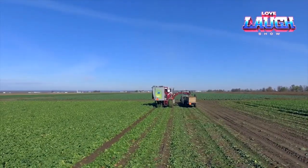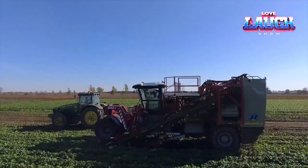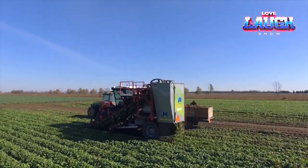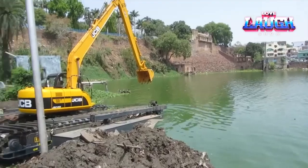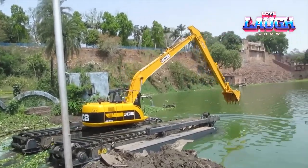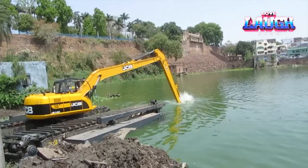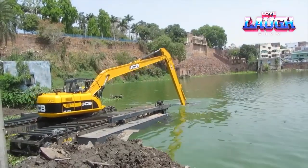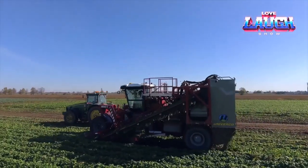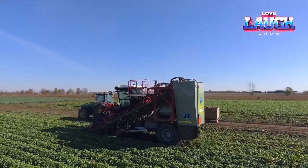From fields to ditches and rivers, these machines represent the future of sustainable farming and environmental maintenance. With each innovation, we move closer to a more efficient, eco-friendly world where advanced technology meets practical needs. Thank you for watching, and remember to subscribe for more insights into the tools shaping the agricultural and environmental industries.